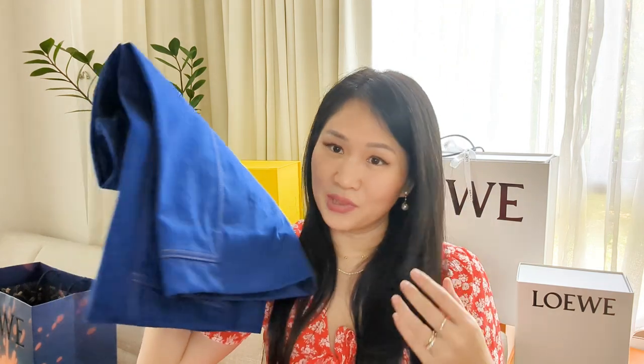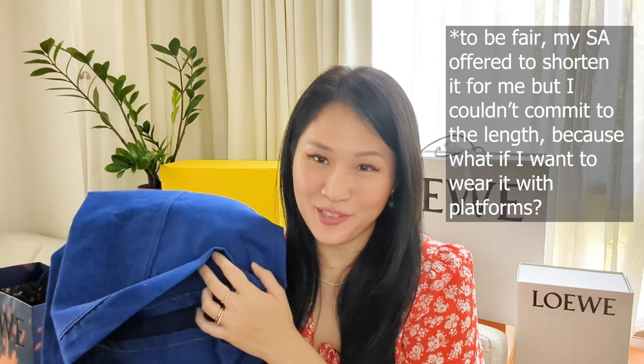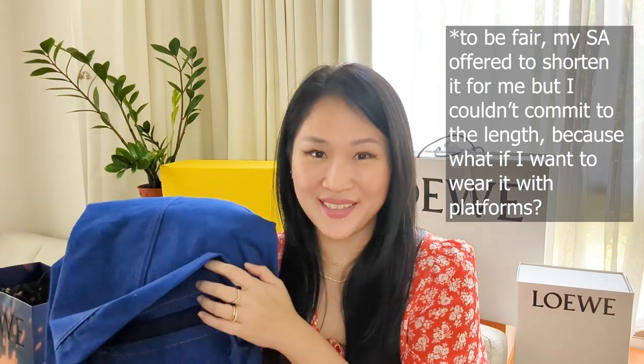I had to get these shortened — I actually shortened them myself because I'm a shorty. My height is five foot three, 160 centimeters. If I bring it to my SA he's going to send them to be shortened by Loewe, so I don't have to worry about the jeans being ruined by any third-party alterations.